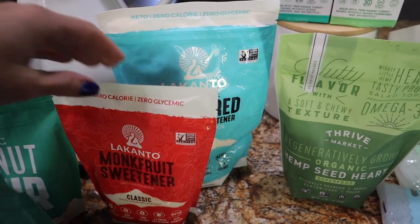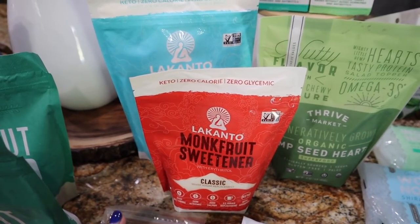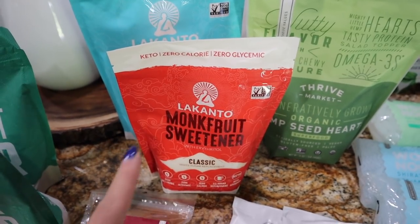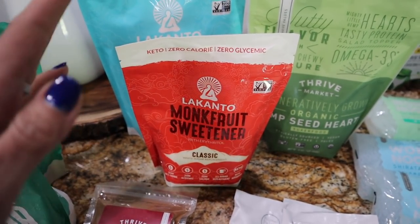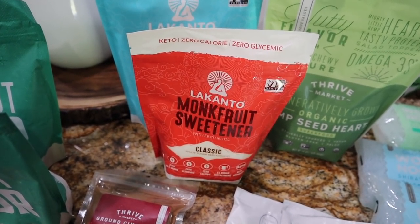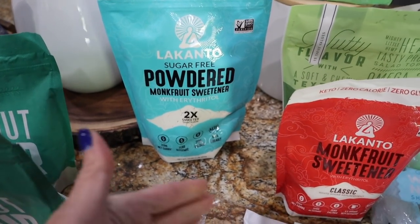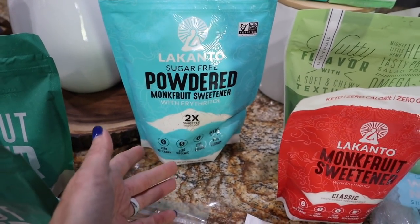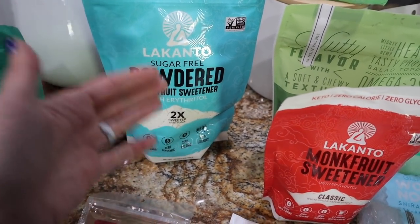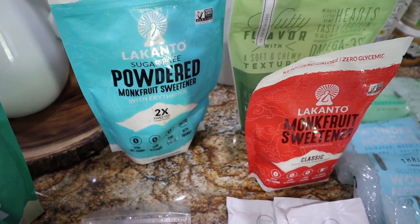Most of y'all know I love Lakanto products. We were running low on the classic monk fruit sweetener — I've been using it to sweeten the boys' keto tea. I just brew Celestial Seasonings teas, add a quarter cup of monk fruit, fill the rest with water, and they are obsessed. It's a sugar-free option and more cost efficient than buying juice boxes. I also needed more of the Lakanto sugar-free powdered monk fruit for baking. You can make powdered monk fruit by grinding the classic version in your Ninja, but I like having the pre-made powder — it's an extra step I don't have to do.